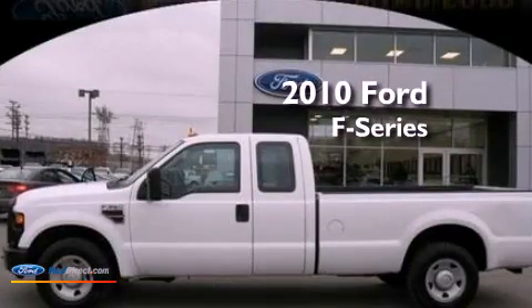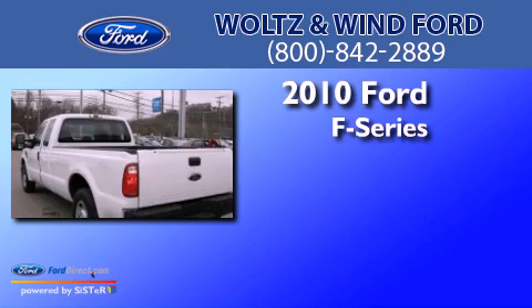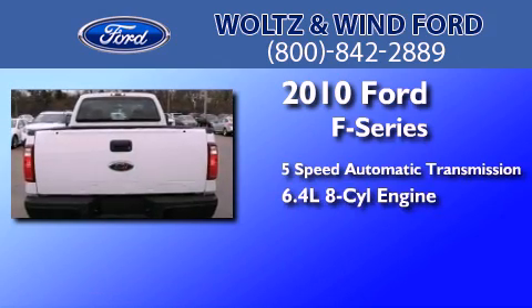This is a 2010 Ford F-Series. This truck has a 5-speed automatic transmission and the 6.4-liter V8.